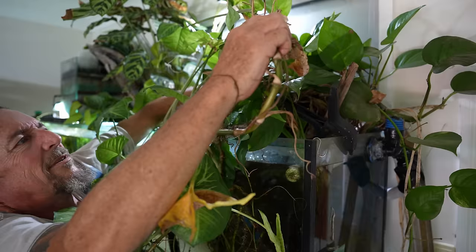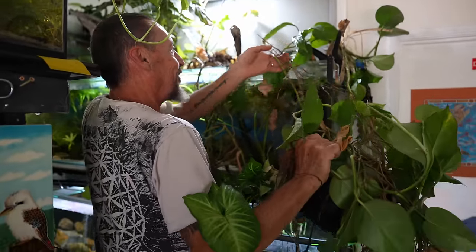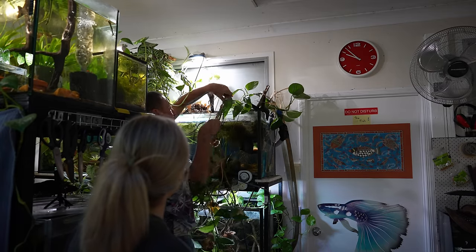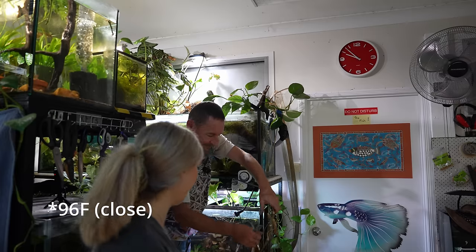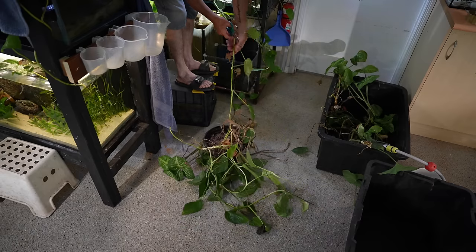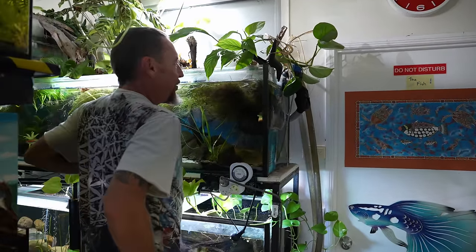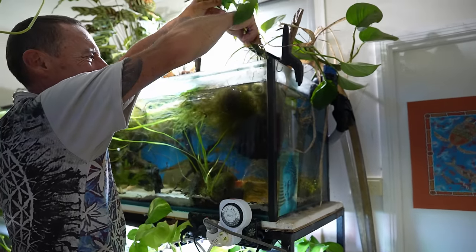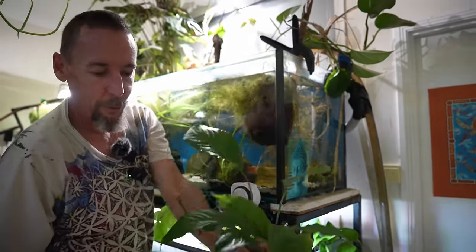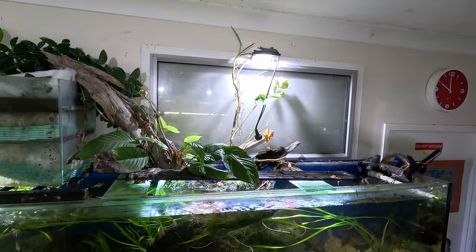There's pothos and some type of philodendron in there. It's 36 degrees Celsius today - that's like 86 degrees Fahrenheit. I'll probably reuse some of the plants but I usually just give them away. I don't really have the need for them or the space. This is a spathiphyllum, or peace lily - I like that the tag says don't keep their feet wet, but they grow in water. I'm going to be able to see in this tank again! It's been at least three years.